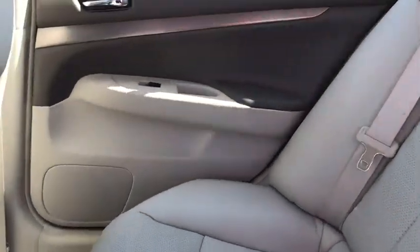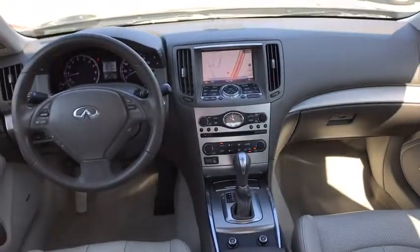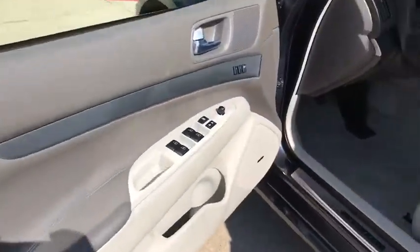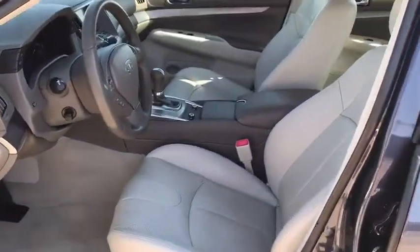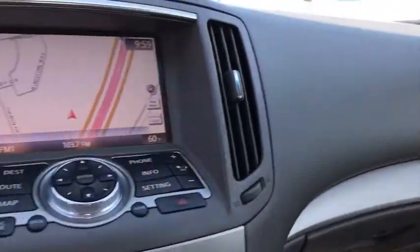Bluetooth, leather wrapped steering wheel, adjustable steering wheel, power steering, aluminum wheels, four-wheel disc brakes, cruise control, keyless start, floor mats, auto dimming rear view mirror, AM FM stereo radio, universal garage door opener.